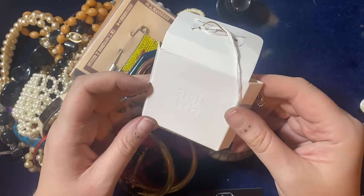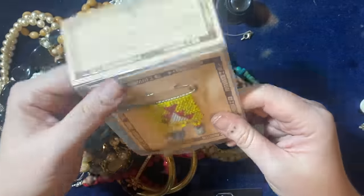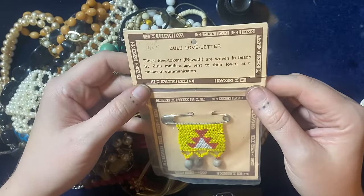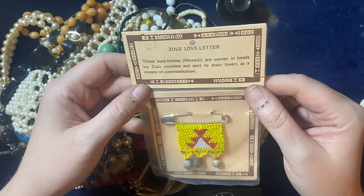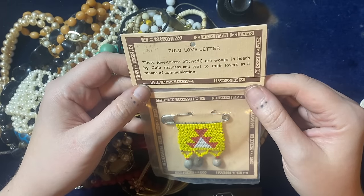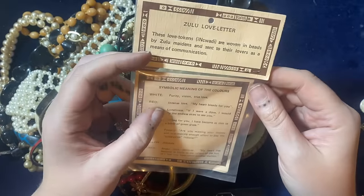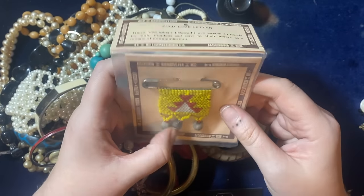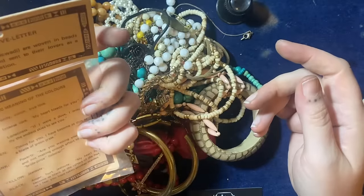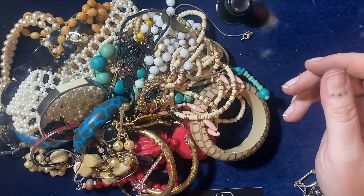What's that? It's going to be Orionia — not heard of them. Going in two kilos. Some plastic bangles for a kit lot. Oh that's cool — a Zulu love letter! These love tokens are woven in beads by Zulu maidens and sent to their lovers as a means of communication. This one's got yellow, red, and white — white means purity, red means intense love, and yellow means jealousy. There's a lot of yellow in there — jealousy! I'll put that in with tribal.